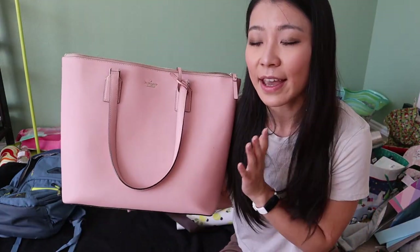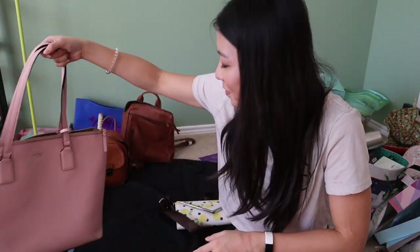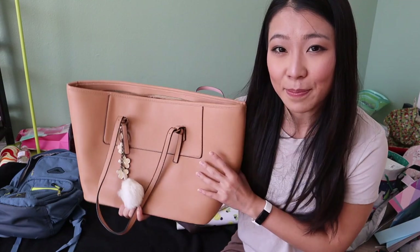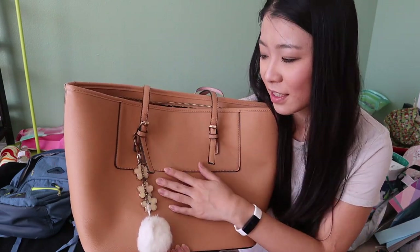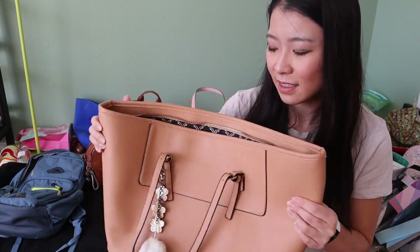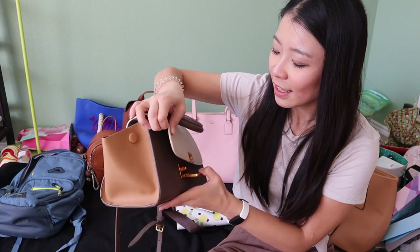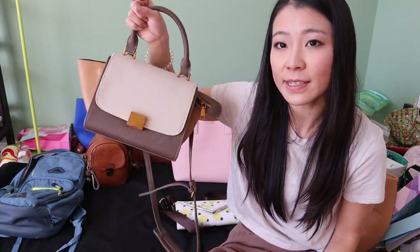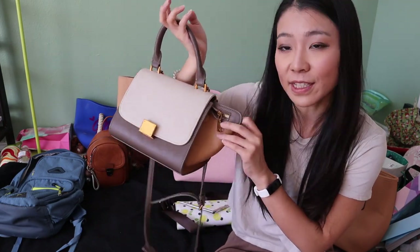The next bag is from Kate Spade — I use it when I travel, it's really pretty and fairly new, so I'm going to keep it. After that is a fairly cheap bag I bought for about $30. It's not any brand, it's fairly old, the quality is not good, it's super heavy, and it actually broke and had to be sewn up — so bye, I'm donating this one. Next is a bag I got from China for about $15. It doesn't have any brand but it looks really, really pretty, so I'll keep it.